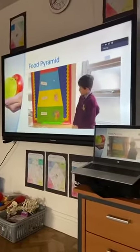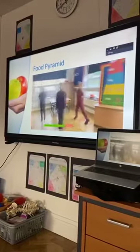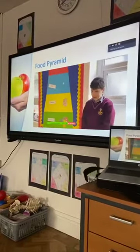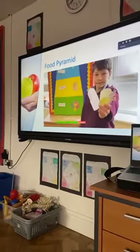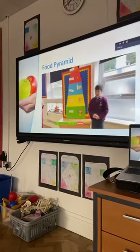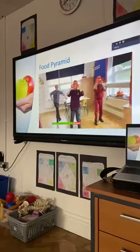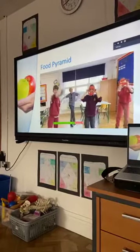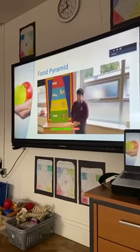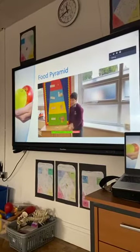Carbohydrates give us energy. Next, here's the dairy section. We should eat three of these each day. Here are our examples. Dairy gives us calcium, which keeps our bones and teeth strong. Now we have the protein section. We should eat three portions of these each day. Here are some examples: meat, fish, and eggs. Protein makes our muscles strong.